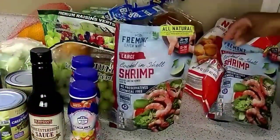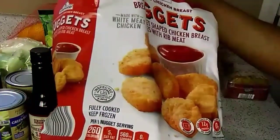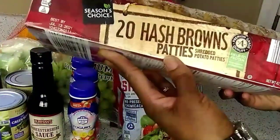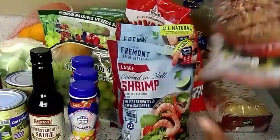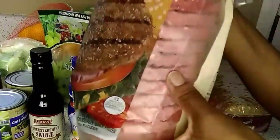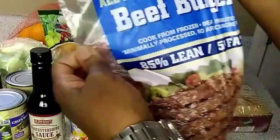We got cooked-in-the-shell shrimp — two bags of those. I got a bag of chicken nuggets; they were only $3.55, which I thought was a great deal. I got a thing of hash brown patties — 20 patties. And I got some hamburger buns and hamburgers; they were $9.79 for 12 patties, 85% lean and 15% fat.